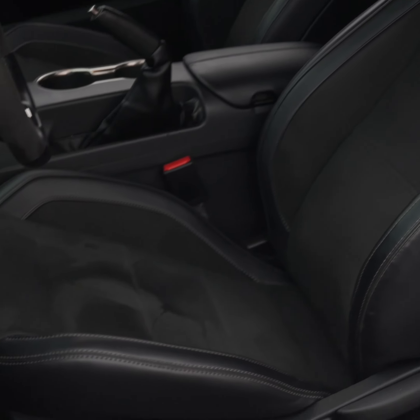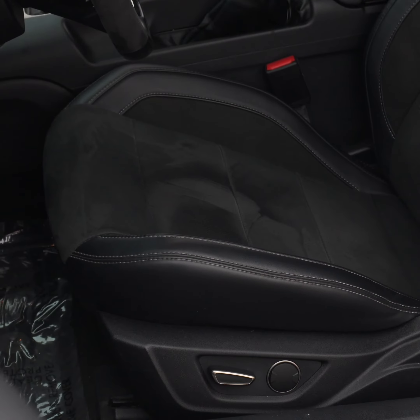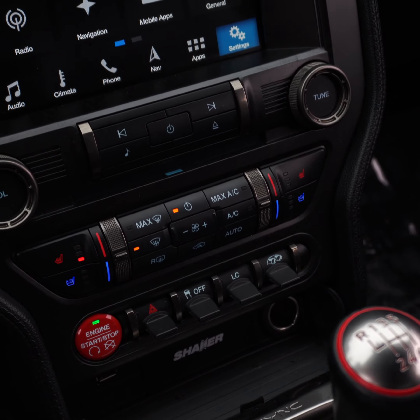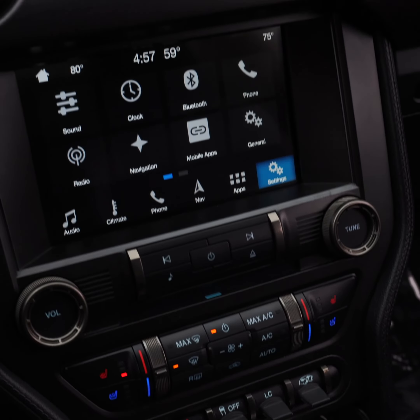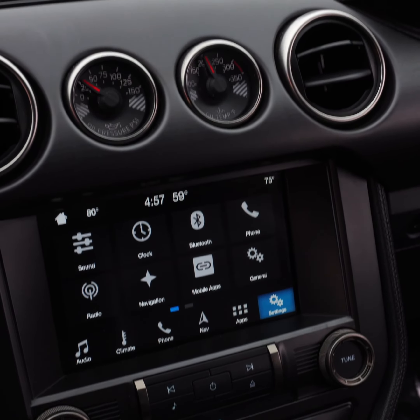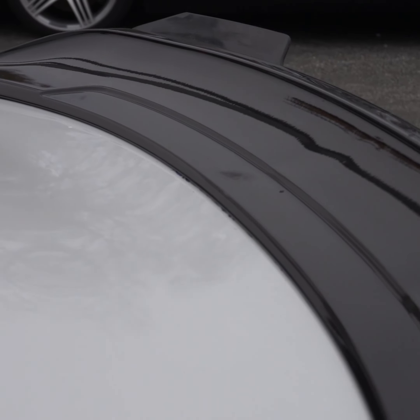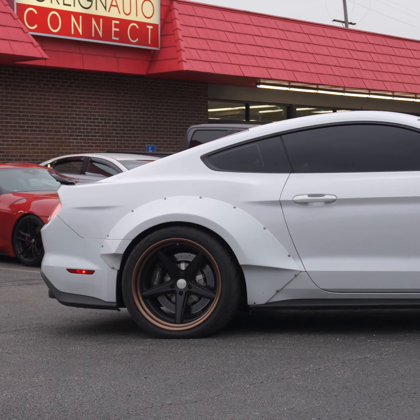This particular model has the convenience package, and since it's a 2017 it comes with the track package as standard, which includes things like a diff and trans cooler plus a more track-oriented rear spoiler.